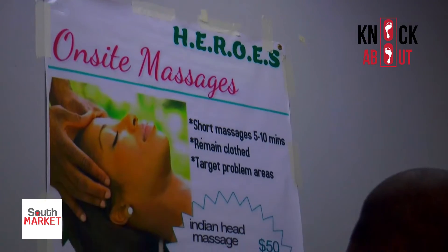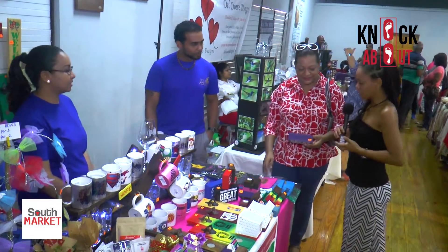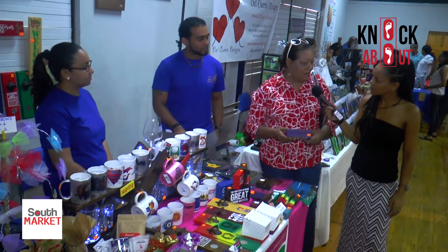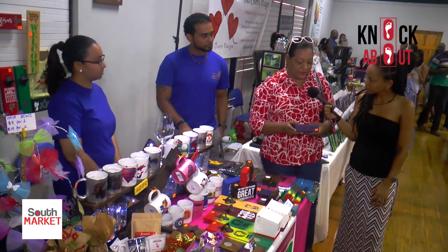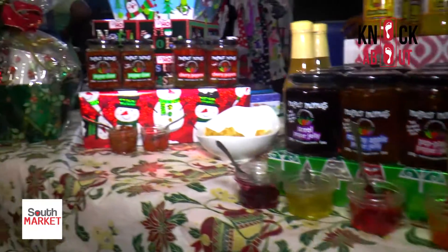We're here with one of the patrons of the market. My name is Margaret and I'm from San Fernando. I come here every time there is a South Market. I come because I'm affiliated with the market and to see the young people who are budding entrepreneurs — so creative — and there's an avenue for them to display their work.